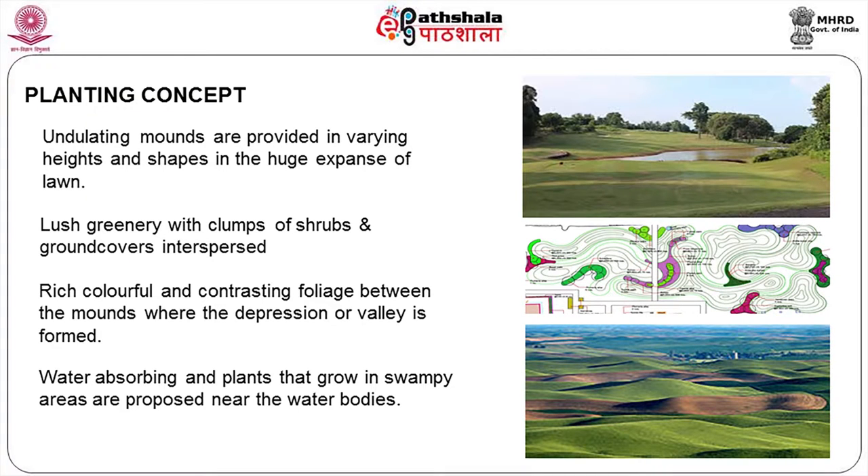Planting is taken as a major concept. Undulating mounds are provided in varying heights and shapes in this huge expansive area. Lush green with clumps of shrubs and ground cover enters the space, so the mounds do not become monotonous. Rich, colorful, and contrasting foliage fills the depression or valley formed between mounds. Water-absorbing plants that grow in swampy areas are proposed near the water bodies to take care of the natural ecology of the area.